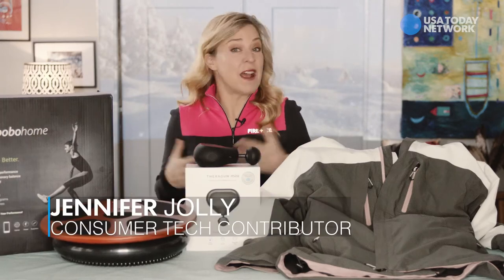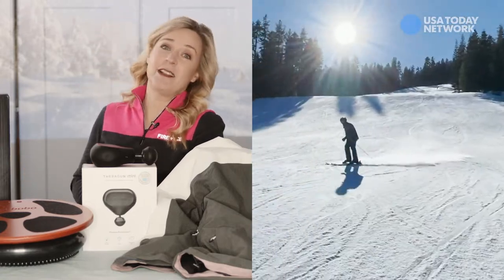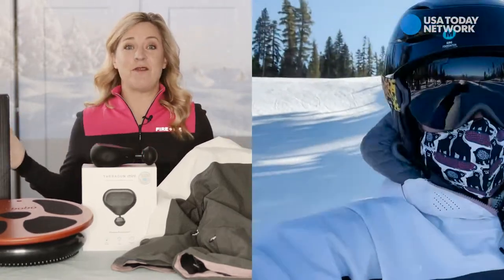It is peak ski season right now and I've just gotten back from the slopes testing apps and gadgets to make skiing during a pandemic kind of the best thing ever. Here's what I found out.